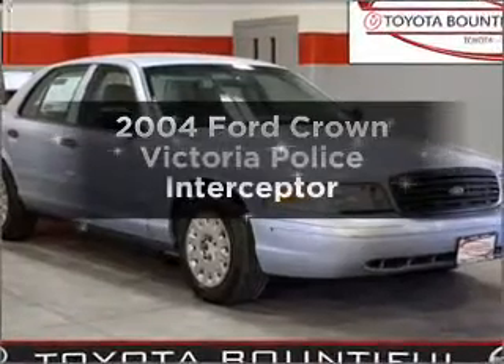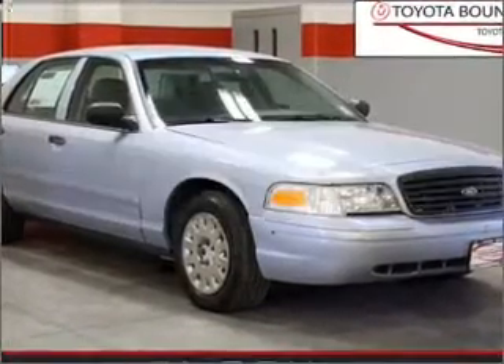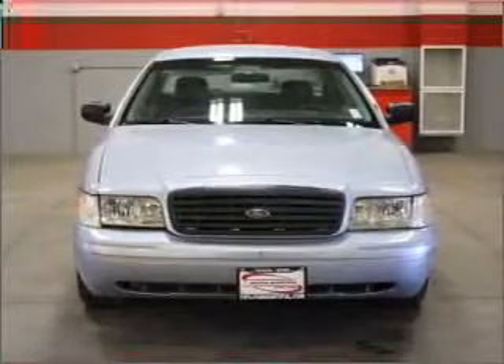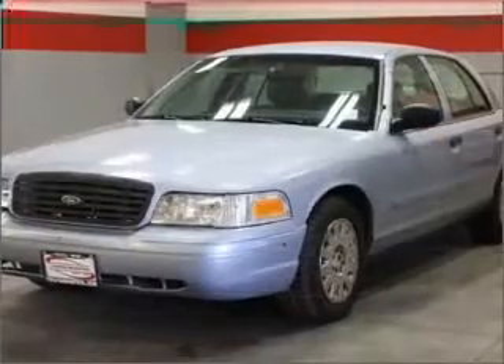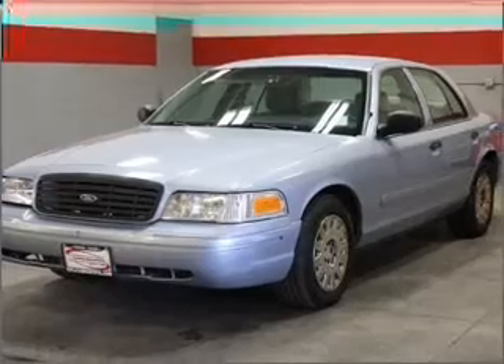Presenting the 2004 Ford Crown Victoria — this is the set of wheels you've been looking for, with a powerful 8-cylinder engine that responds smoothly to its automatic transmission. The anti-lock braking system will keep you safe on the road.